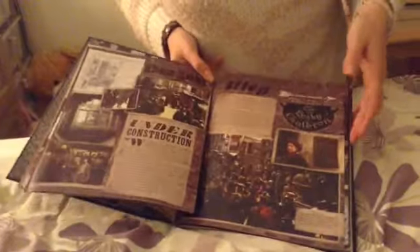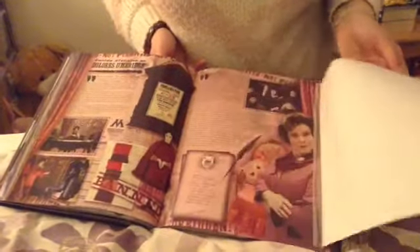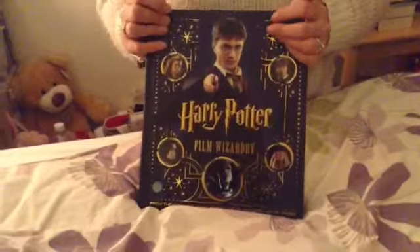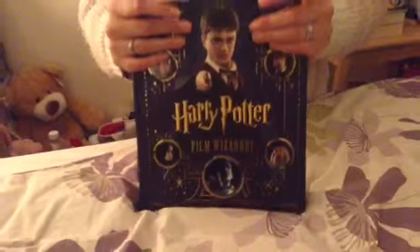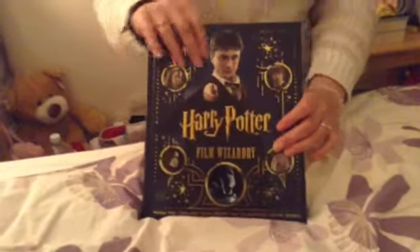If you know someone who's a big Harry Potter fan then this is a must, and I would definitely recommend it. There's all different pullouts, everything from the start to the finish. I'm not going to go through the whole thing — it would just take me too long — but I would say definitely go look it up, buy it, and you'll love it. You won't regret buying it. Thanks guys, bye!